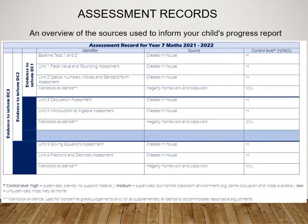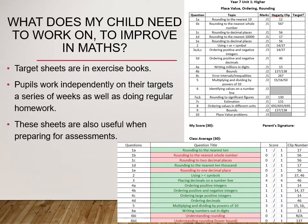In the inside front cover of their exercise book you'll see a document that looks a bit like this. It's an overview of the sources that your child's maths teacher uses to inform the student's data collection. After each assessment, your child will complete a target sheet which helps them to identify areas in which improvements need to be made.